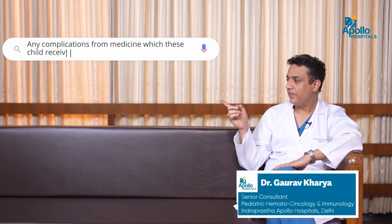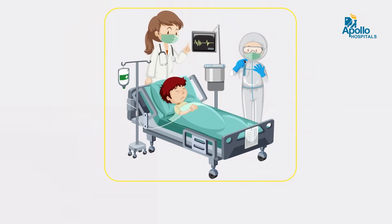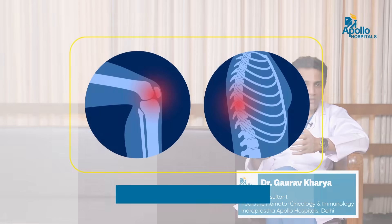Any child with Thalassemia Major who is on regular medication, especially chelation medication, needs to be monitored from time to time for various complications. For example, we need to assess liver functions and renal functions. There are specific side effects of each chelator, such as bone and joint pains or suppression of the bone marrow. These patients need to be monitored regularly to look for all complications of ongoing medications.